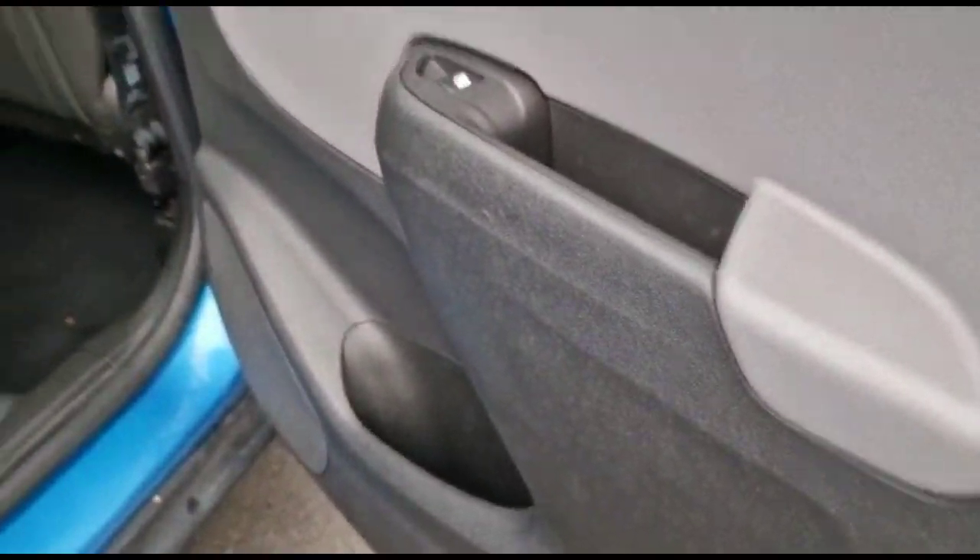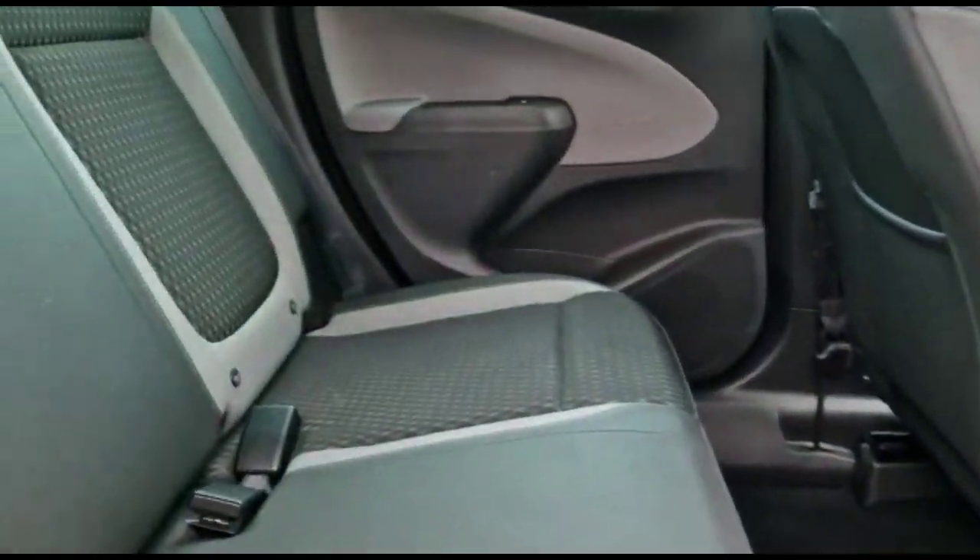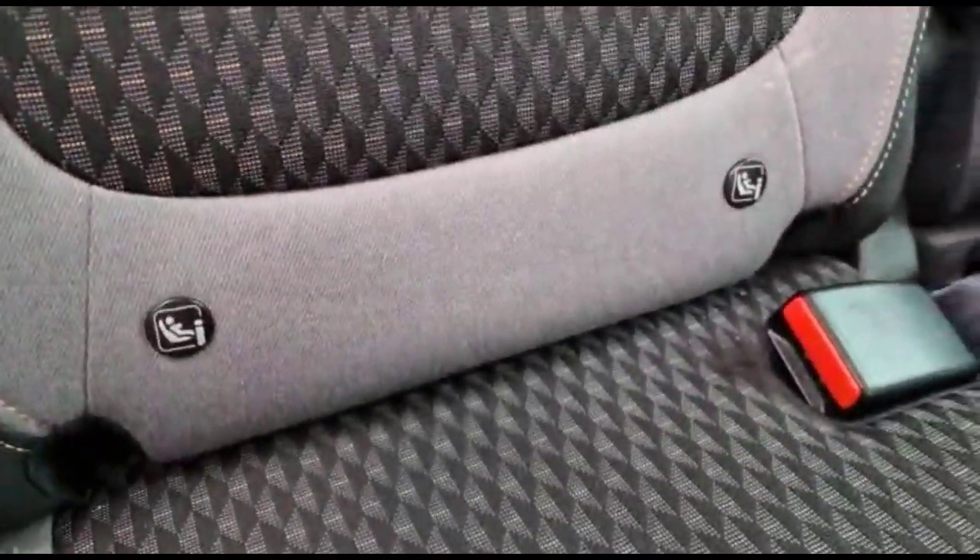As we take a look inside the rear, you'll see contrasting grey and black leather, with Isofix provision on the outer rear seats.